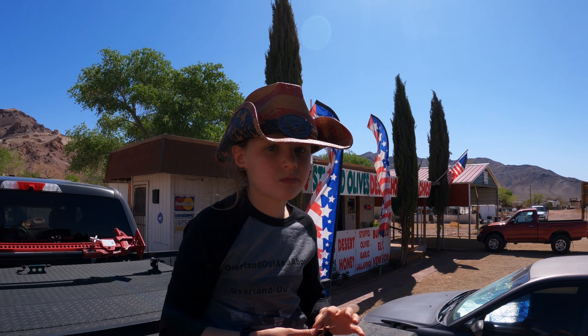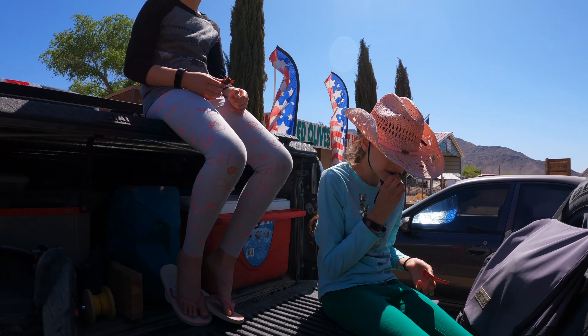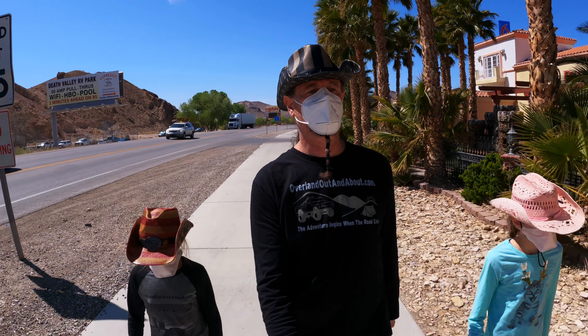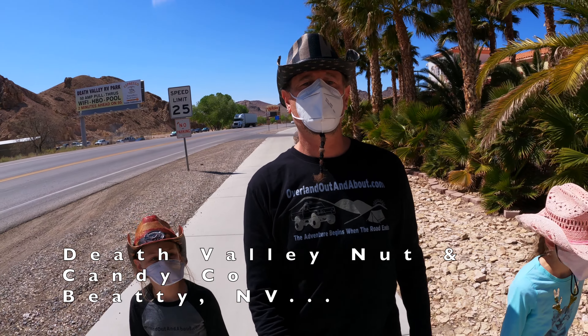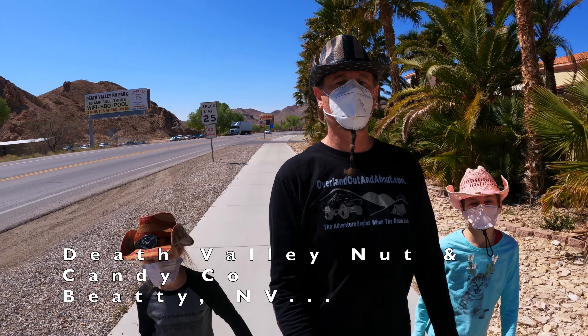How are you, Dalia? Good. You're a real cowboy now? To a candy store. This is quite an overlanding, huh? We went to Death Valley and now to a candy store.